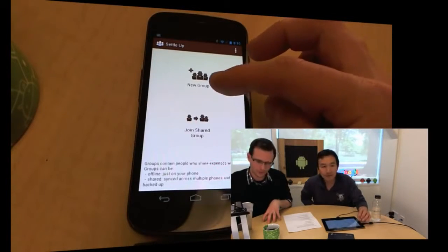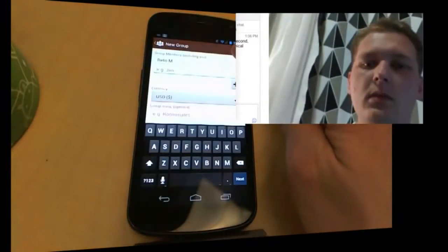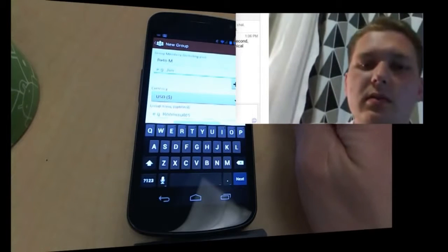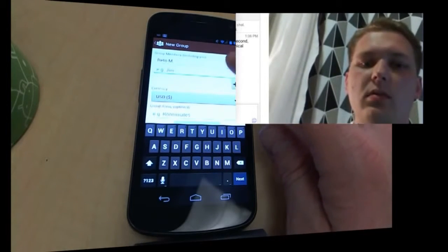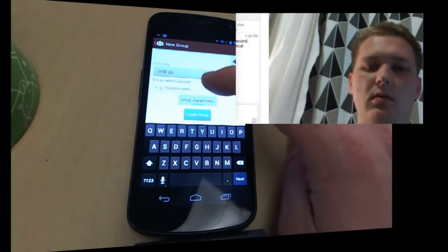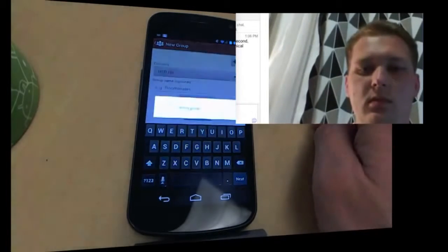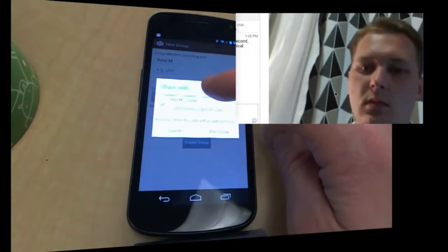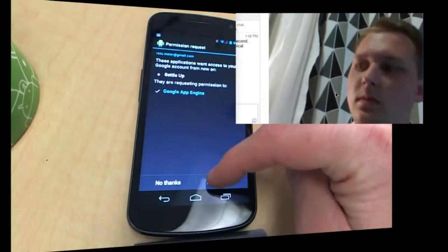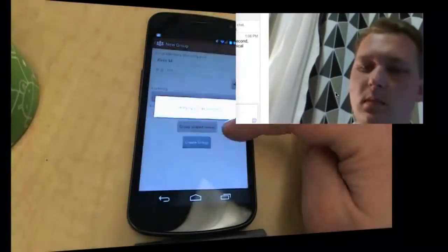Is this something that just comes up the very first time? Yeah, it's just for first-time users. So I'm going to include myself, US dollars, shared online. That's using App Engine as the back end. Nice.